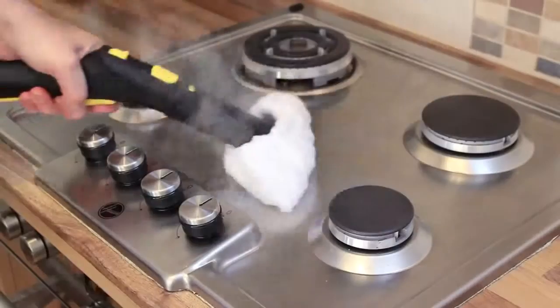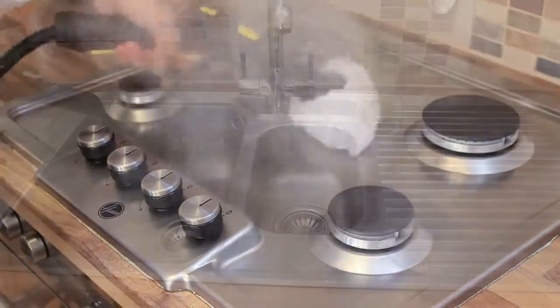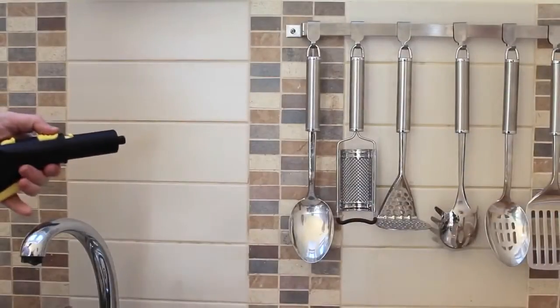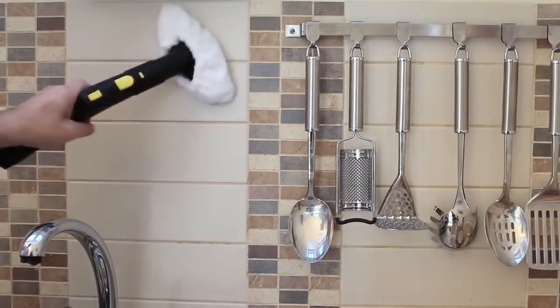The combination of heat, pressure and the volume of steam created by Karcher steam cleaners means that stubborn limescale breaks away from the surface, leaving sinks and taps gleaming. The power of steam not only leaves tiles sparkling but removes dirt from grouting too. Look, a fast and effortless deep clean.